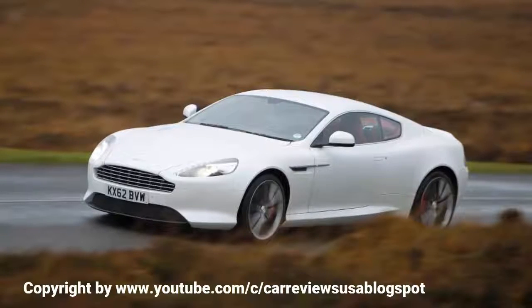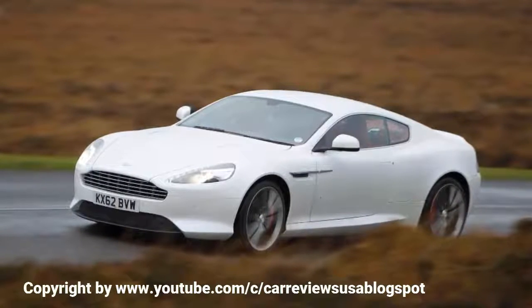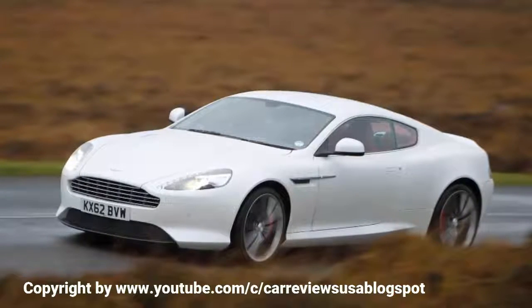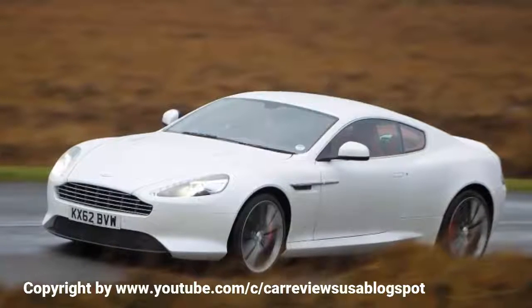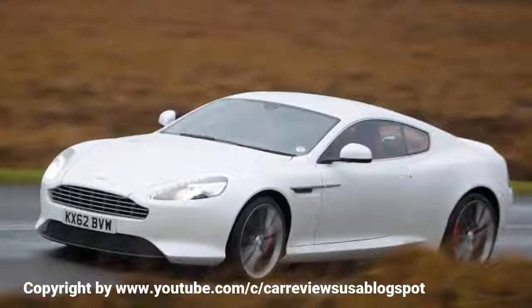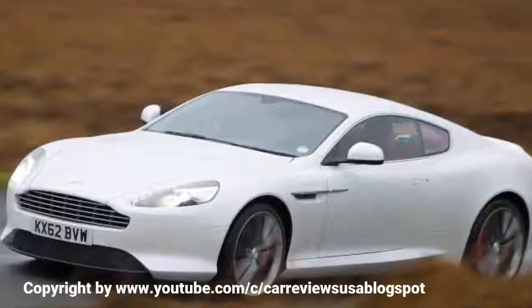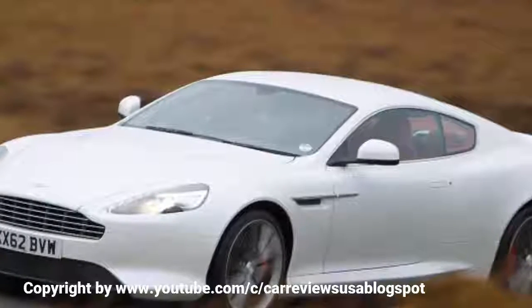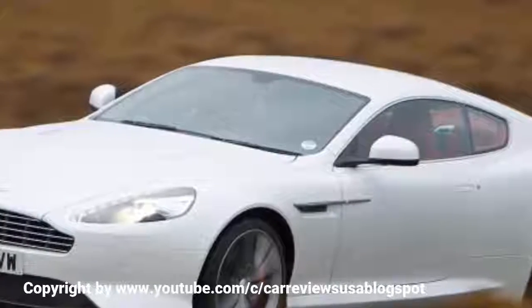Just as the engine's appeal can be found in more subjective areas rather than simply statistically outgunning the opposition, so too can be said of the chassis. The DB9 is not a car that's going to grip like a mid-engine Ferrari nor ride like a Rolls-Royce, but that is the fate of all grand touring cars with a brief to straddle the disciplines of ride and handling and provide the best possible blend of the two. And with the DB9, at least, it is.